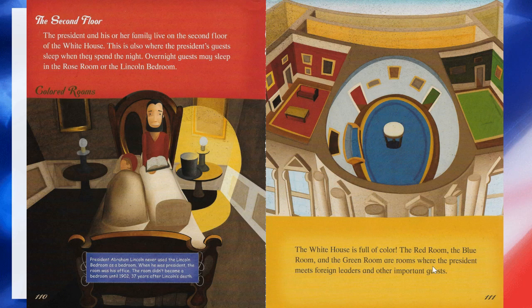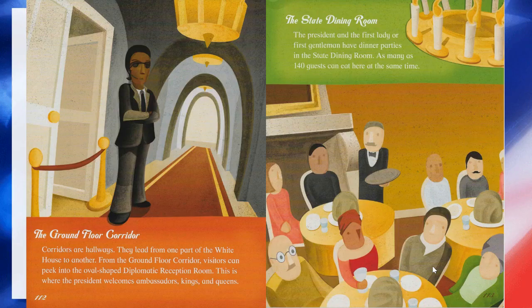Now for the colored rooms. The White House is full of color. The red room, the blue room, and the green room are rooms where the president meets foreign leaders and other important guests. The ground floor corridors are hallways that lead from one part of the White House to another. From the ground floor corridor, visitors can peek into the oval-shaped diplomatic reception room, where the president welcomes ambassadors, kings, and queens. The president and the first lady, or the first gentleman, have dinner parties in the state dining room, where as many as 140 guests can eat at the same time.